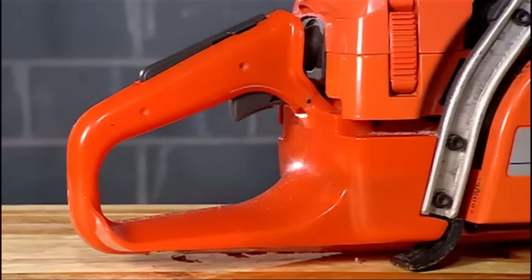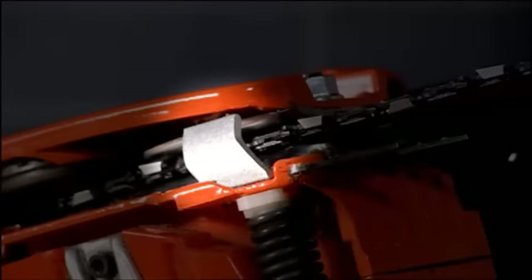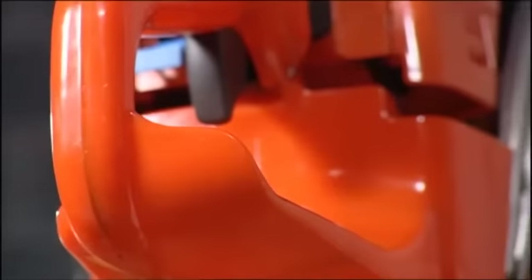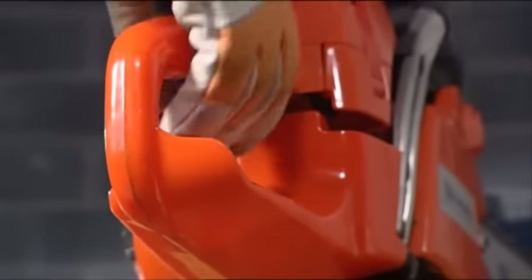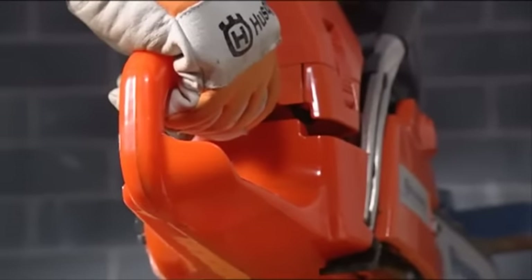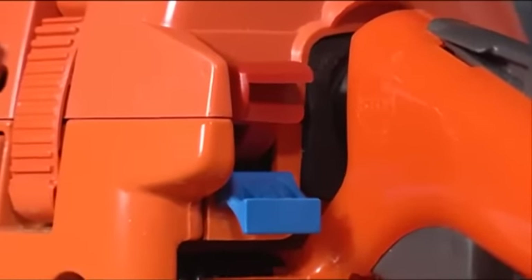On the bottom of the saw is the chain catcher, which catches the chain if it breaks or derails. If such an accident with the chain were to occur, your right hand would be protected by the right hand guard on the bottom of the handle. With the easy access stop control, you can stop the engine quickly.